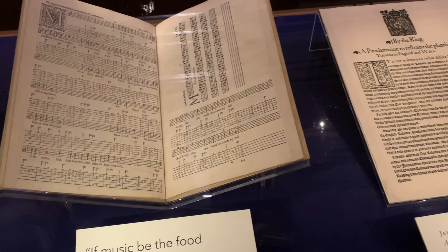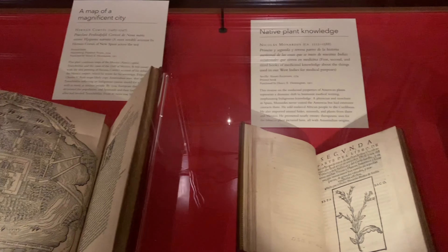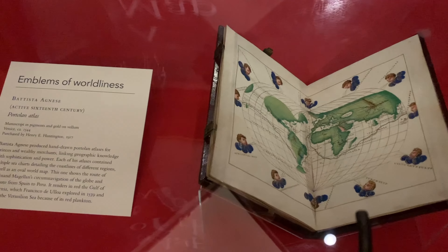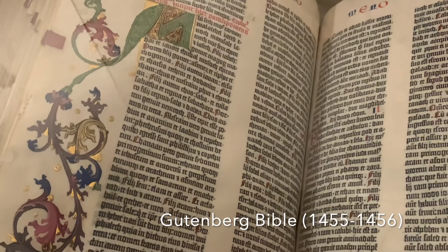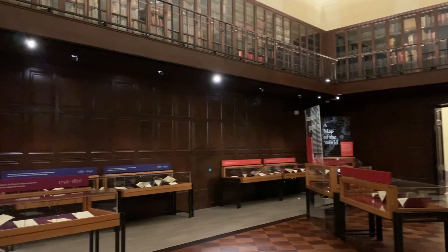Looking at all these remarkable books allowed me to connect a little more with the history of humankind, feel appreciative of the progress we made, and reaffirm my belief in the importance of creating, writing, and putting words on paper so they can live longer and help our descendants understand our modern state of mind.